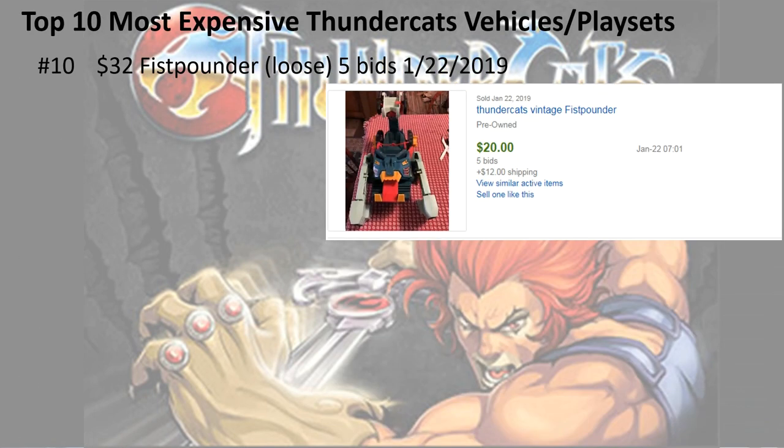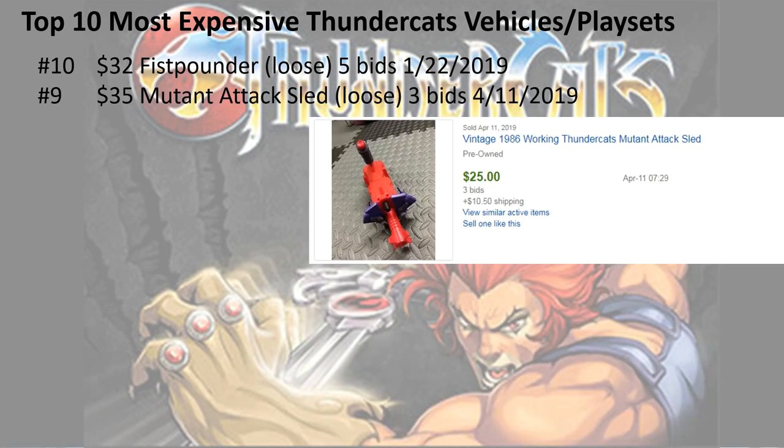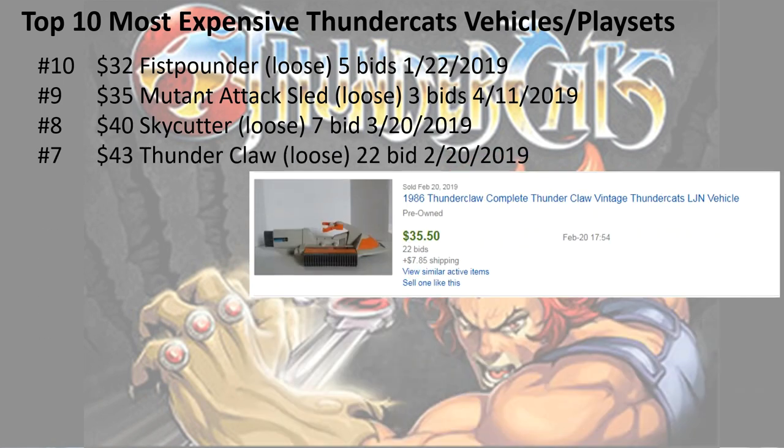At number 10, $32 for the loose fist pounder with five bids. Number 9, $35 for the mutant attack sled, loose, three bids. Number 8, $40 for the sky cutter loose, seven bids. Number 7, $43 for the thunderclaw loose, 22 bids.